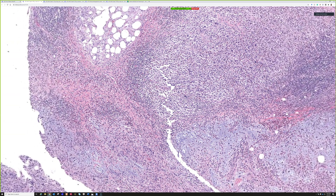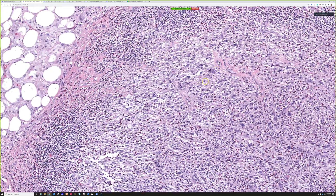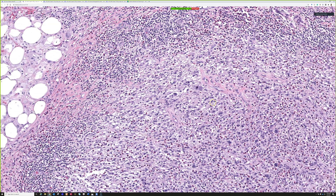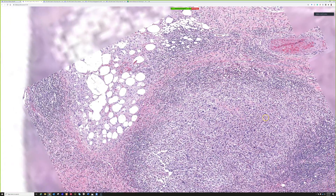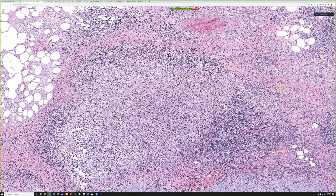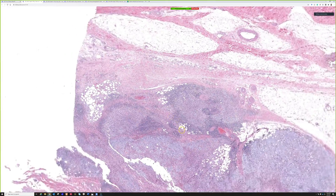If the tumor has a ton of myxoid change and is large, I start thinking it may be myxofibrosarcoma, especially in an older person. These myxo-inflammatory fibroblastic sarcomas tend to arise on the hands or less likely the feet, though more recent studies show they can arise on more proximal extremities or rarely the trunk. They tend to be a few centimeters, smaller in size, and are often ugly without many mitoses — though sometimes they do have mitoses, even atypical ones. This one had scattered atypical mitoses, and look at that huge nucleolus — you just can't look away.